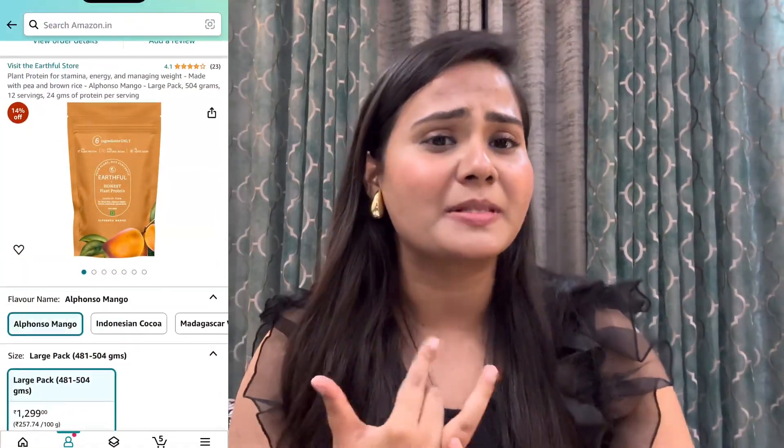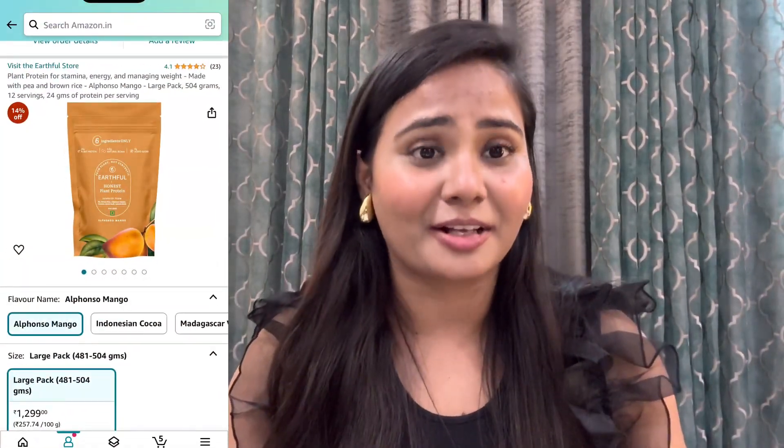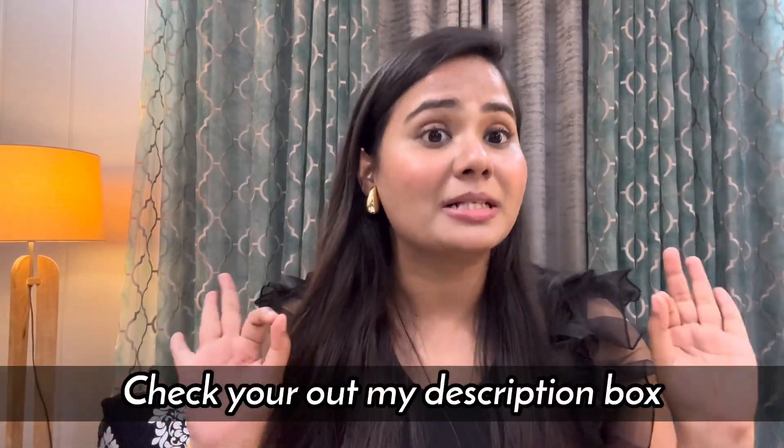That covers everything you need to know about Earthful plant-based protein. I purchased it from Amazon and it cost me around ₹1299. You can buy it from Amazon and I will add all the links in the description box, so do check it out.